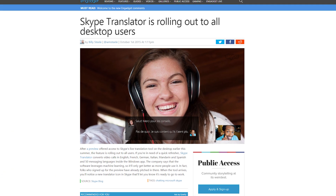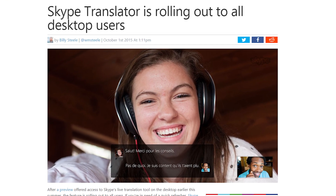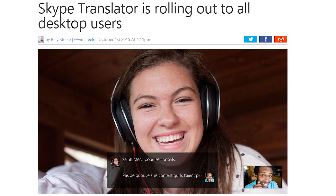Skype's translator feature is now rolling out to all desktop users. It supports video translation in English, French, German, Italian, Mandarin, and Spanish, with more supported via text chat.